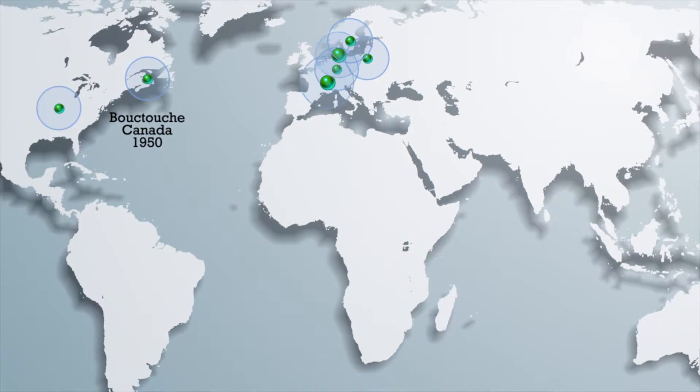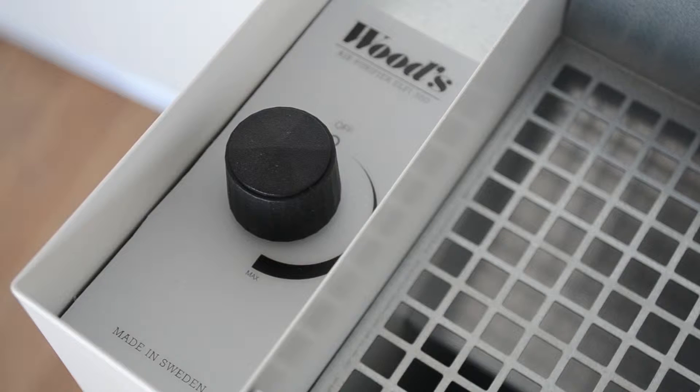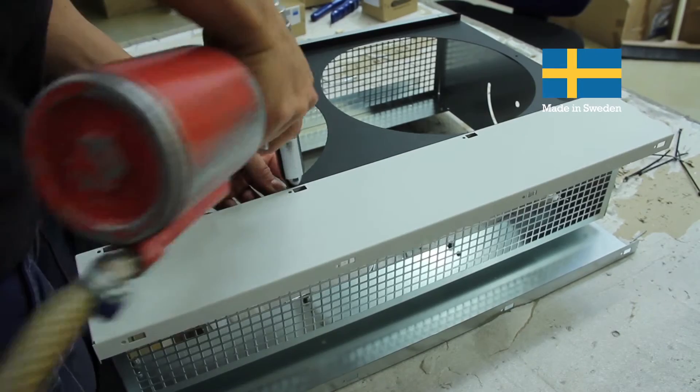Today, Woods focuses on placing patented and highly efficient air purifiers in consumer homes around the world. Woods air purifiers are made of Swedish made parts and we handle the final assembly ourselves right here in Alingsås.